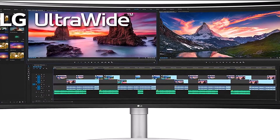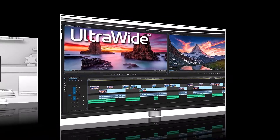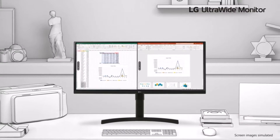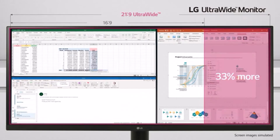The monitor also has a picture-by-picture mode, so you can display images from two sources at once. If you need to share your screen with someone next to you, it has wide viewing angles, and the 2300R curve is subtle, so the image remains accurate when viewed from the side.